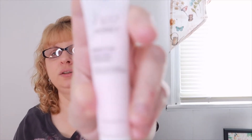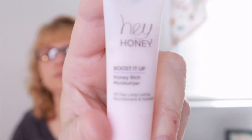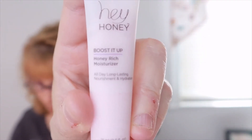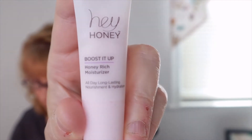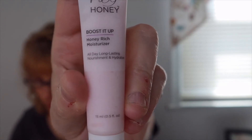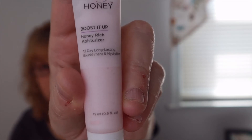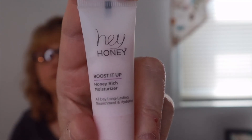The first thing I see is Hey Honey Boosted Up Honey Rich Moisturizer — all day long-lasting nourishment and hydration. It says: 'Get ready to glow. This luxurious cream plumps, brightens, and moisturizes to give dry, dull-looking skin a dewy, luminous look. Plus it's infused with honey to minimize redness and inflammation.' The full-size version of this is $51.